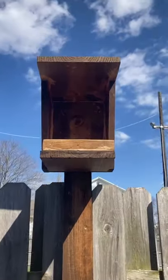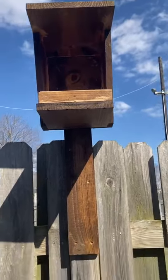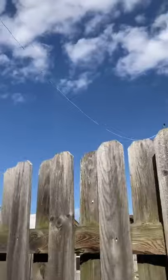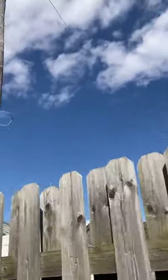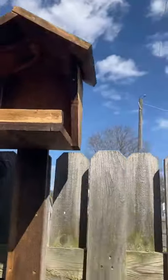Here's my nesting boxes. I added a perch right there on the front so they can strip. This is one between the garage, and then here's that one with a 45 degree angle.